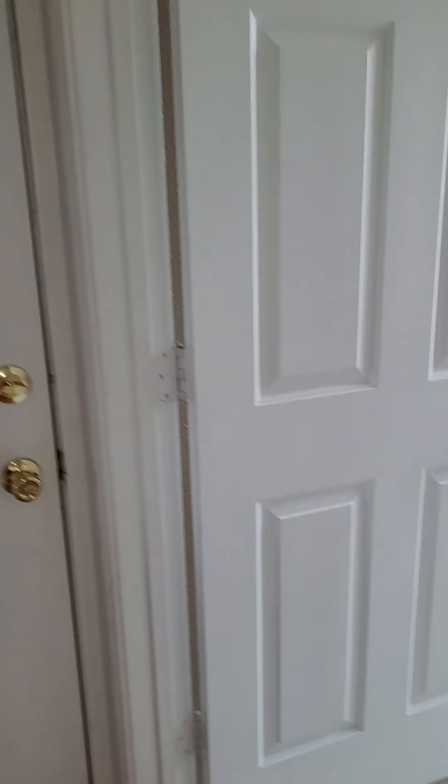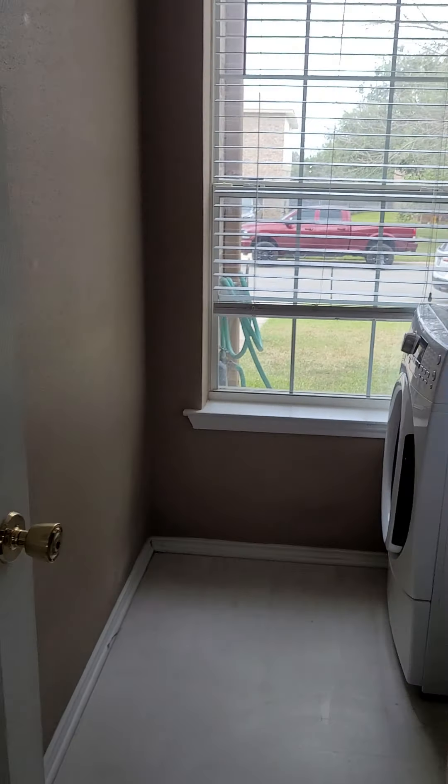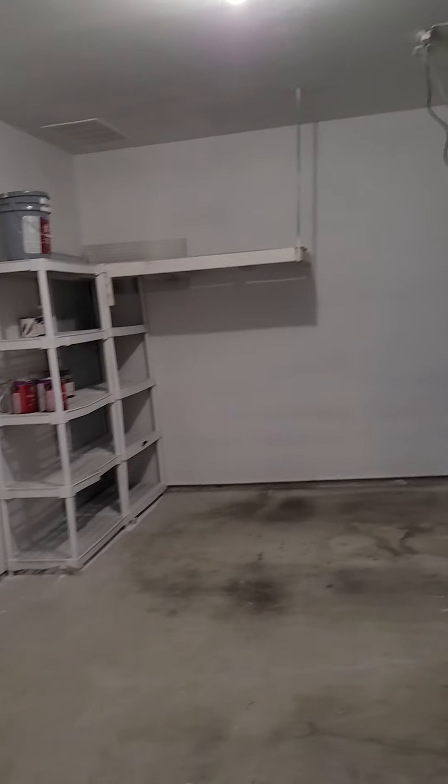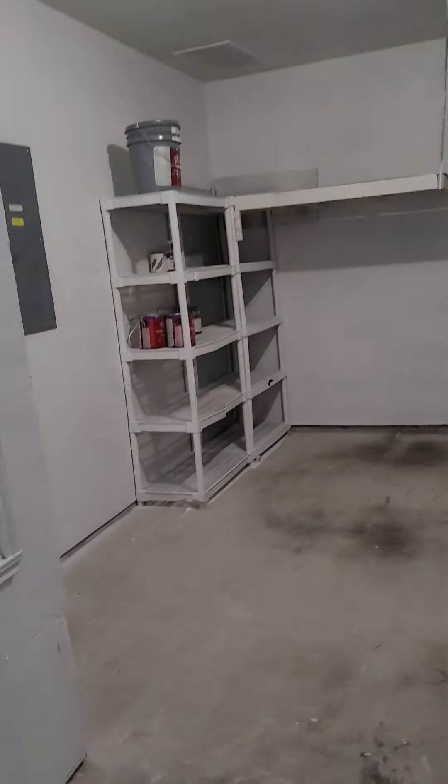Let's go to the right. Laundry room. Garage — two car garage. Water heater and your interior HVAC unit. This one actually looks pretty new. I'm assuming it's the one maybe for upstairs that's older.